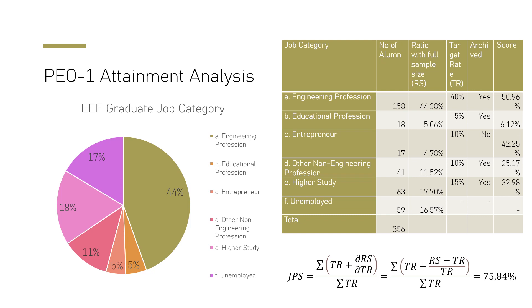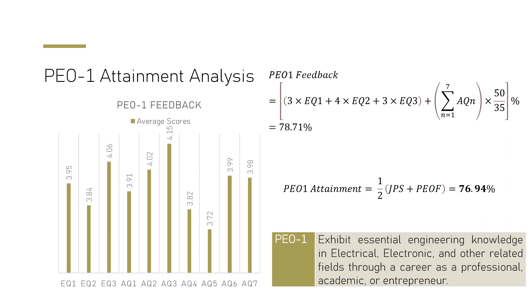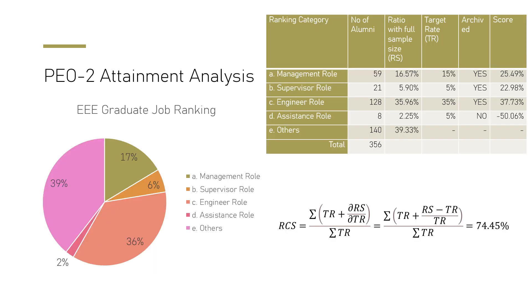We set questionnaires for alumni feedback, and using weighted averages we calculate PEO attainment. For PEO 1, the feedback confirms that graduates from our program exhibit essential engineering knowledge in electrical and electronics. For their professional careers, they achieve a 76% attainment rate for PEO 1.